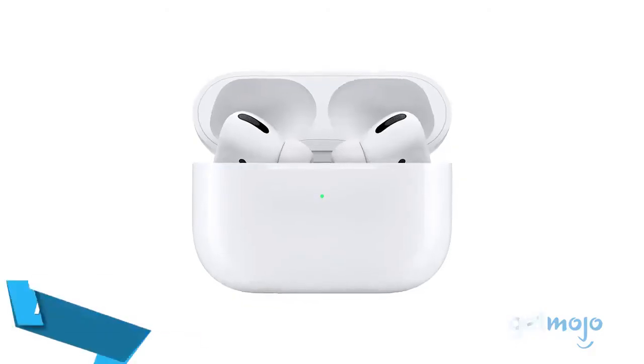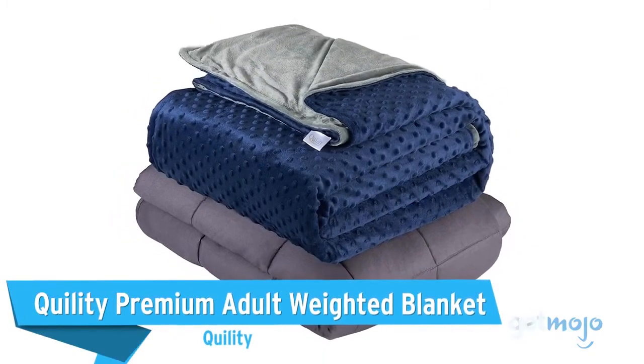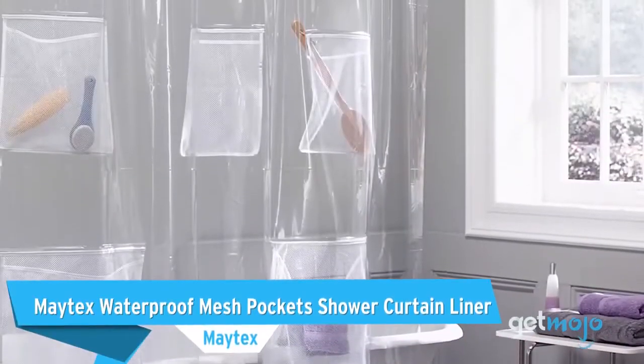Before we reveal our final pick, here are a few other great products that you might want to consider: Apple AirPods Pro, Quillity Premium Adult Weighted Blanket, and Matex Waterproof Mesh Pockets Shower Curtain Liner.